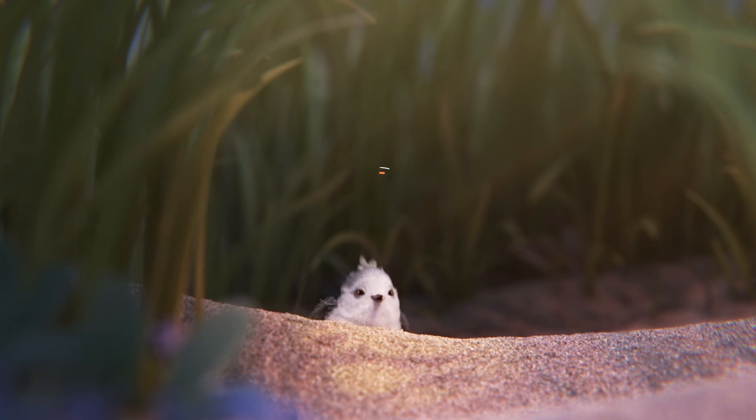This week, we have a short film by Pixar. Our next Oscar-nominated short is probably the most famous one — it's Pixar's Piper, directed by Alan Barillaro.